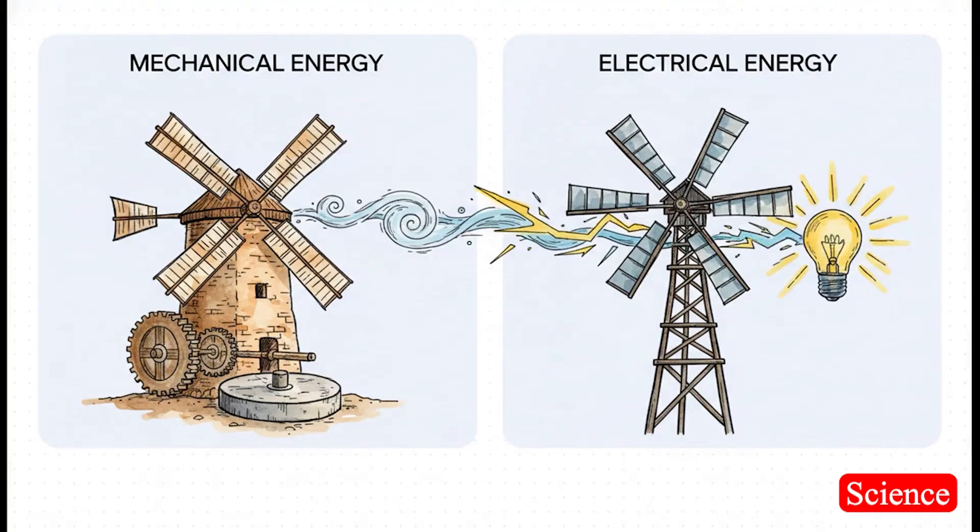This is maybe the most important point of the whole story. A windmill, like those ancient ones, turns wind into mechanical energy — it physically does a job, like grinding. But a wind turbine turns wind energy into electrical energy. And that one simple change from mechanical to electrical — that was the game changer. It changed everything.